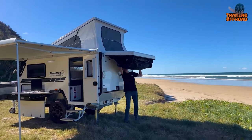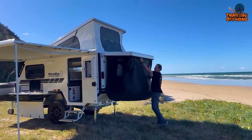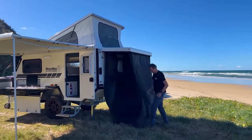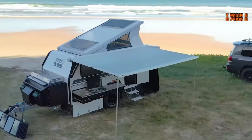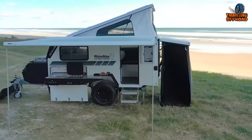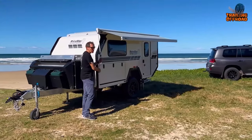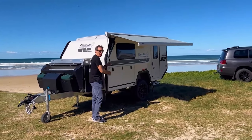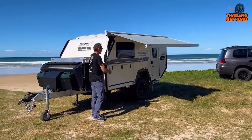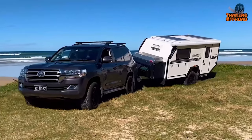The Rhino Max Renegade features external storage compartments for organized gear, an external pop-up shower pod for a convenient and private space to freshen up, and a 400-watt roof-mounted solar power system embracing sustainable living. An awning provides a comfortable space to enjoy the outdoors while staying protected from sun or rain.